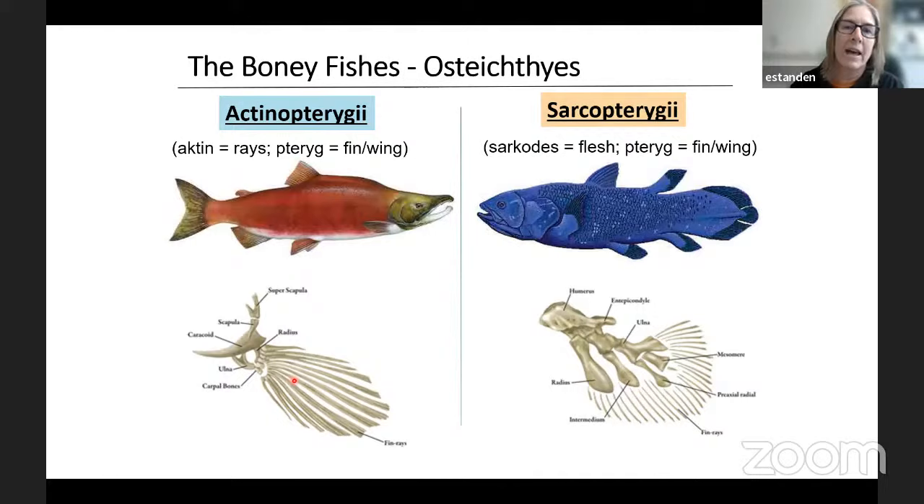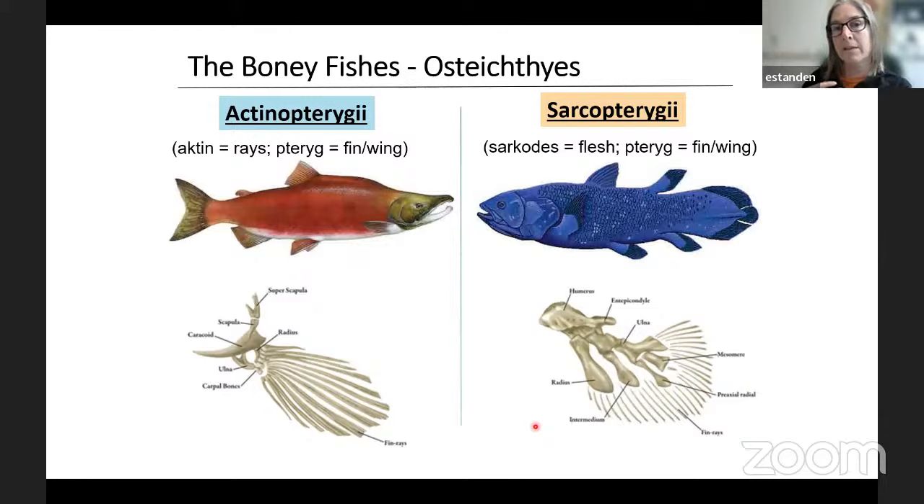The main thing that differs between these groups is the shape and structure of their fins. In the actinopterygians, or ray-finned fishes, the fin is supported entirely by rays, and the muscles that drive it are all close in the body. Whereas in the sarcopterygian, you've got a lobe-fin where the bones have become more robust and the muscles are actually along that part of the fin, creating this loby part. Already there are different fishes that have started making their fins more robust.